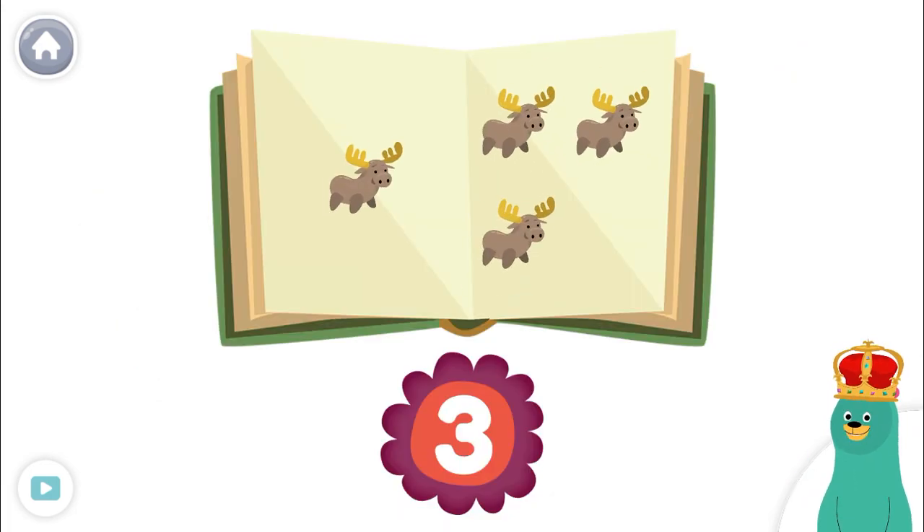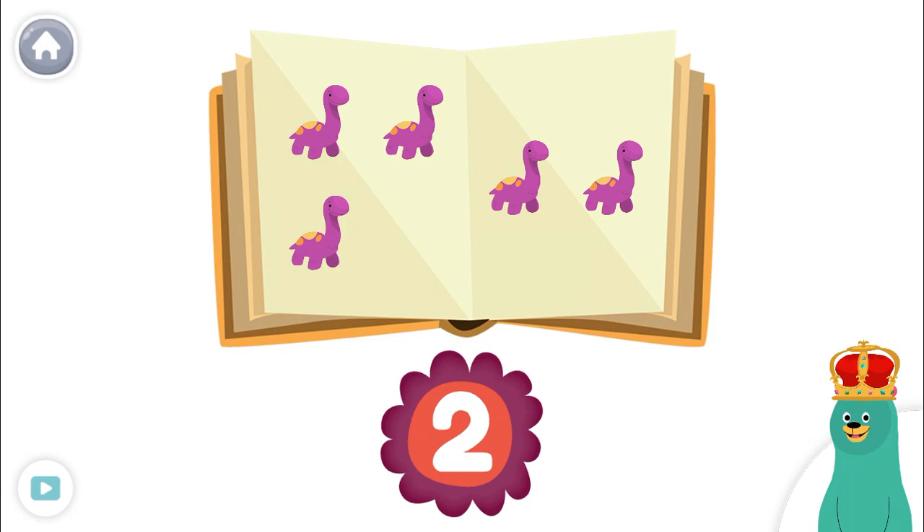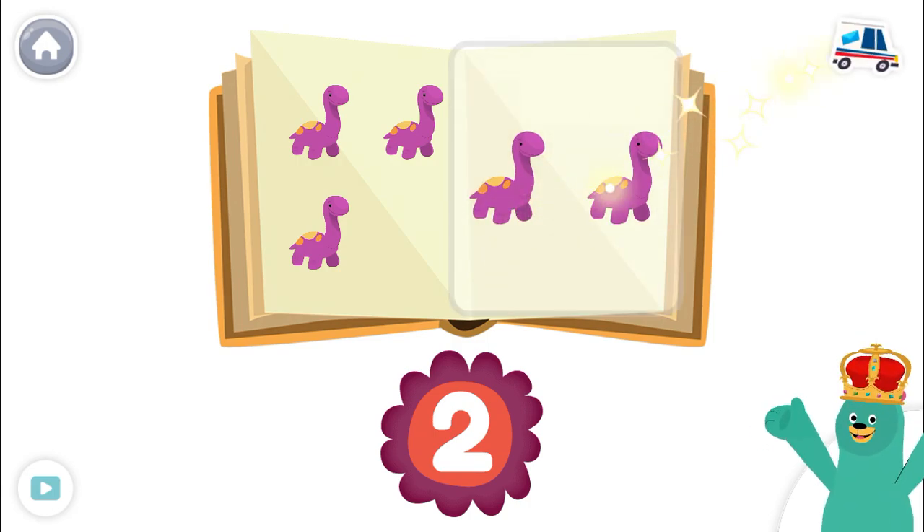Which page has three toys? Tap it. Good thinking! Tap the page with two toys. Super!